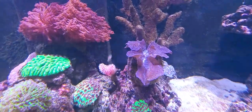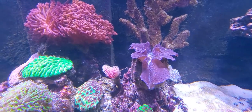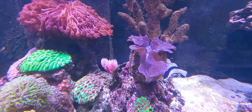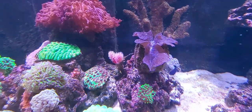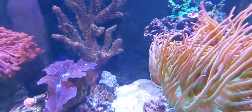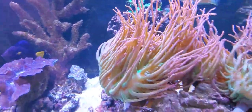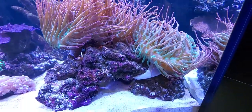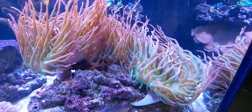I did add — I think you guys saw this the last time — my coco worm. I was after one for a long time. Other than that I haven't added a whole lot of stuff. I did change around my anemone cave, my anemone rock.